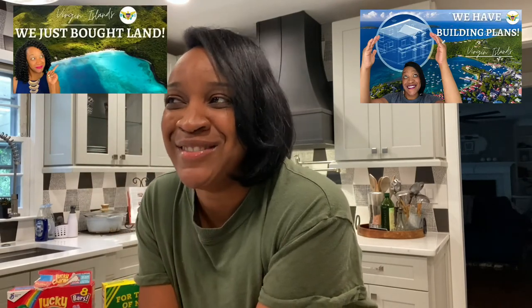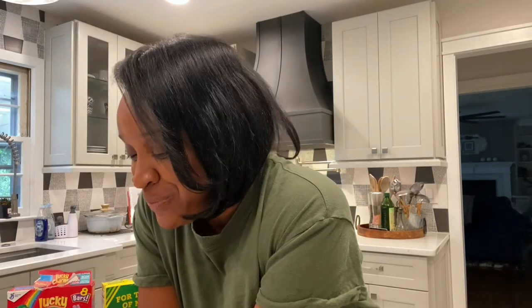Hey guys, I am back again for part three of my series on us building our vacation home in the Virgin Islands on St. John's. If you're new here, I've been documenting our journey as far as how we bought land and how we are building our home. If you haven't watched part one or part two, definitely check those out — I'm going to link them here.